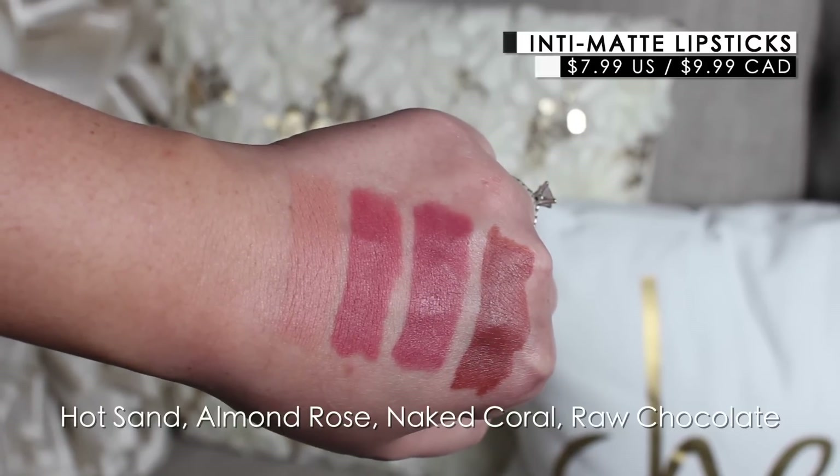On my lips right now — I'm sure a lot of you are curious — I'm wearing the shade Hot Sand. If you love really light nude shades like I do, it's just a beautiful, super light nude. I paired it with one of the lip liners they included from the Color Sensational line in the shade Magnetic Mauve. I really love those two paired together — Hot Sand and Magnetic Mauve.